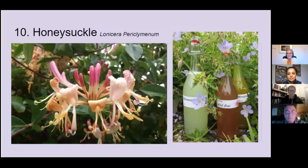Number ten is Honeysuckle. When you're walking down the country roads on a really nice sunny day, with a little gentle breeze, and you get that beautiful perfume, that aroma coming from the hedgerows, quite often that is this plant, Honeysuckle. Its strongest feature is its beautiful smell.